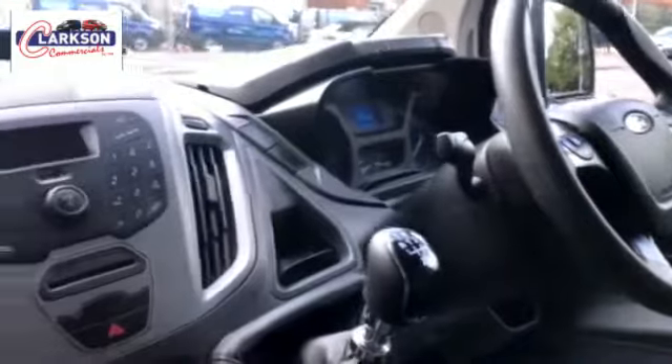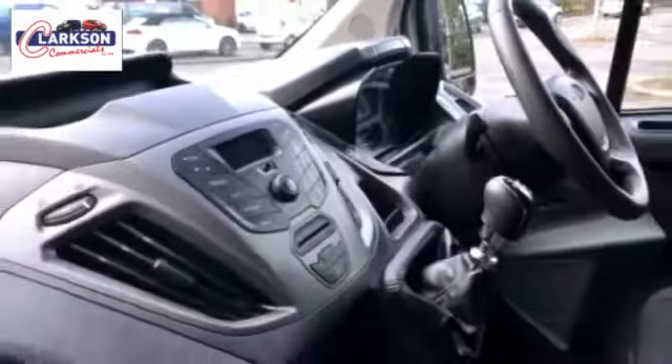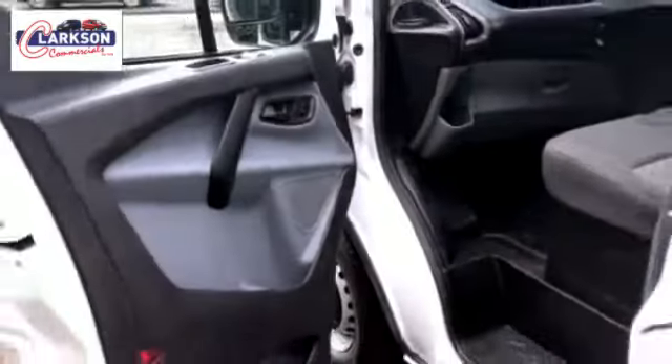Hello folks, Barry here again. In 2017 Transit 270 Custom, it's a new shape custom January 2017, 34,000 miles, been with us from brand new. We signed the check the day it was new, January 17, and it's been with us ever since. 34,000 miles, factory white, 3 bar roof rack up top there as well.